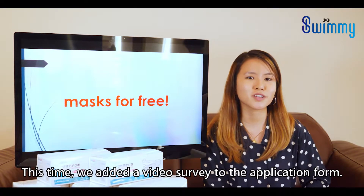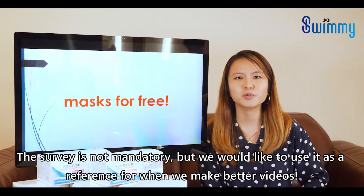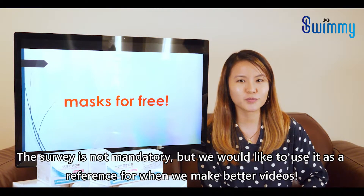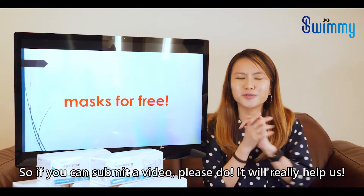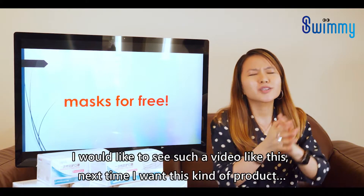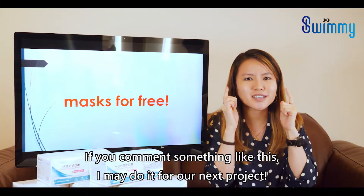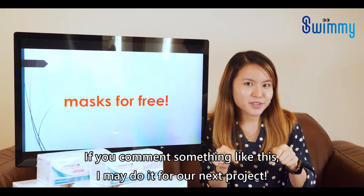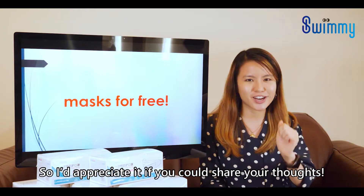This time, we also added a survey to the application form. The survey is not mandatory, but we would like to use it as a reference for when we make better videos. So if you can fill it out, please do — it will really help us. For example, if you'd like to see a certain kind of video next time or a certain kind of product, please share those thoughts and I may do it for our next project.